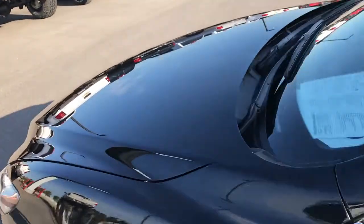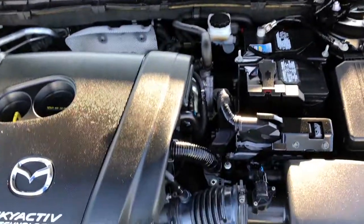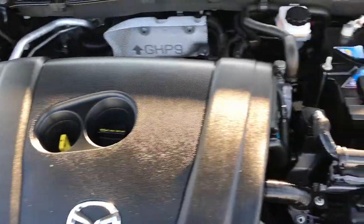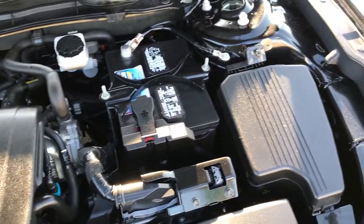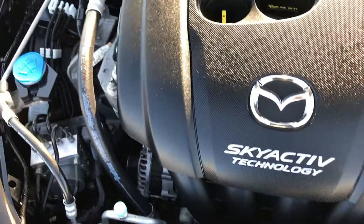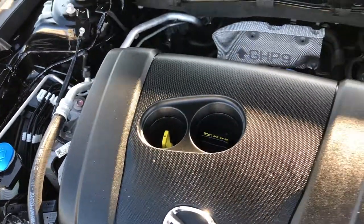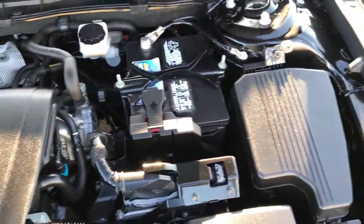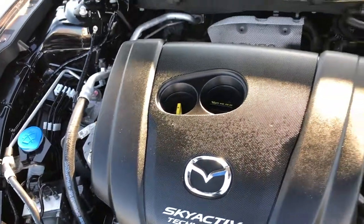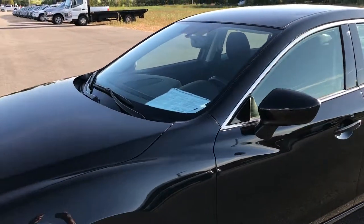Taking a quick look under the hood — the 2.5 liter dual overhead cam motor with SkyActive technology pumps out 184 horsepower. The engine bay is very clean and runs very very smooth. This car has been fully safety inspected by our service shop, was locally owned and traded in on a brand new vehicle. It has been through our shop and is 100% ready to go.